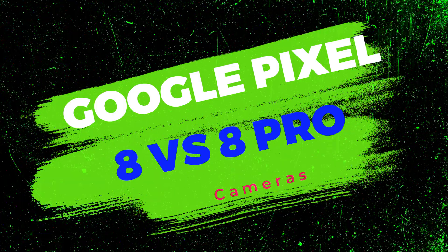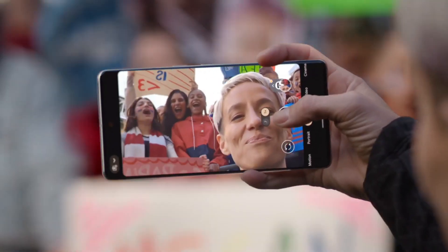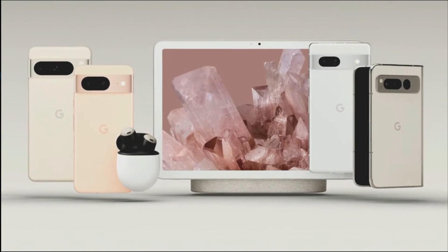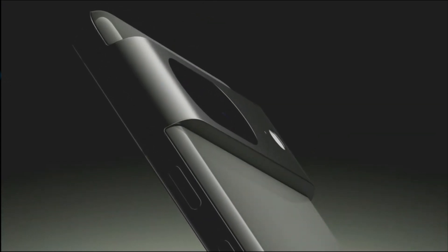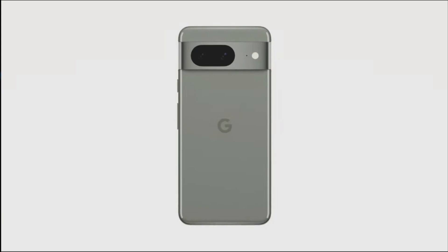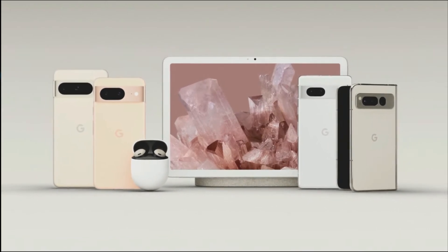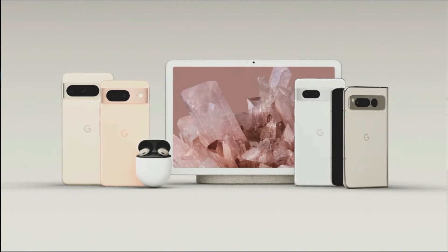Regarding Google Pixel 8 vs Pixel 8 Pro cameras, casual photographers should be happy with the Pixel 8, but power users have good reason to choose the Pixel 8 Pro. The Pixel 8 will have a 12MP ultrawide camera as opposed to the Pixel 8 Pro's 48MP ultrawide with improved autofocus, despite the fact that both devices share the same 50MP main camera.